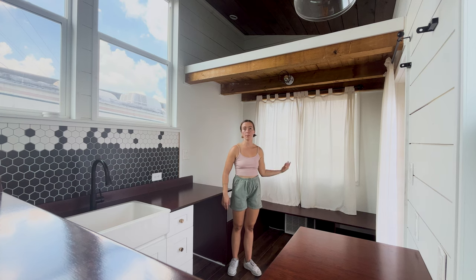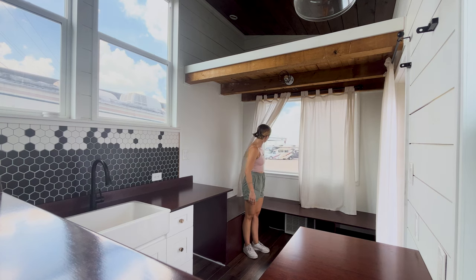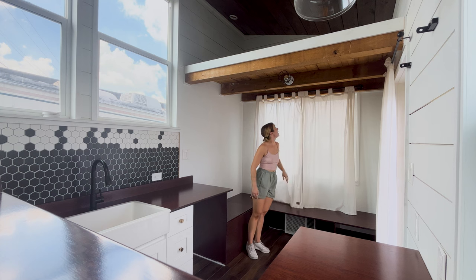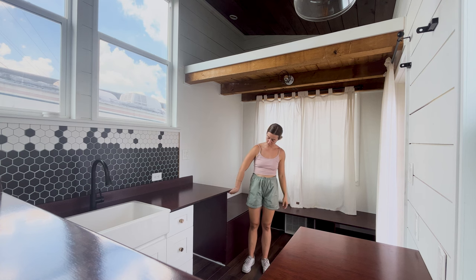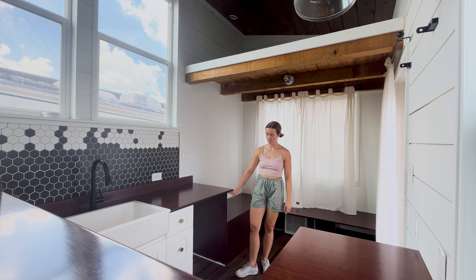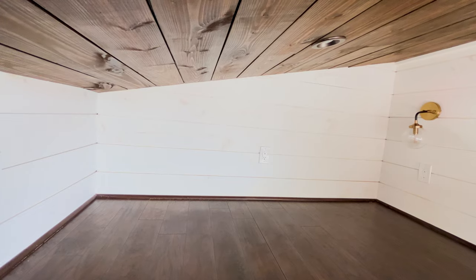There are lovely curtains to open up into the light, and these are beautiful incandescent bulbs up here. This space is great for a fridge — definitely a mini fridge for sure, but it has lots of space. If you get a shorter version you can fit something in there as well.